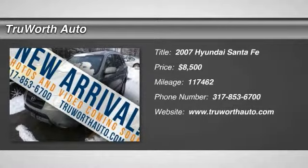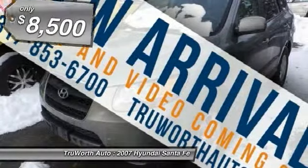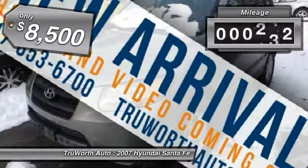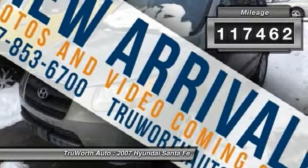The 2007 Santa Fe. Style, quality, performance, value — need we say more? And is priced below $10,000.